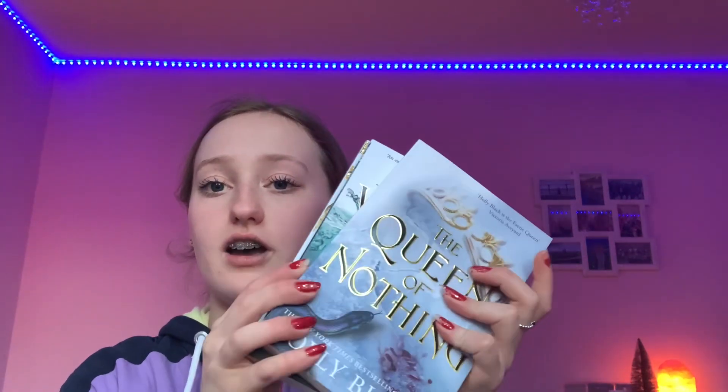The set has three books: The Cruel Prince, The Wicked King, and The Queen. I thought it was such a coincidence my nana got me these, because I was actually going to get them with the book vouchers she also got me! Look how beautiful these covers are — I am so excited to read these once I finish my current book.